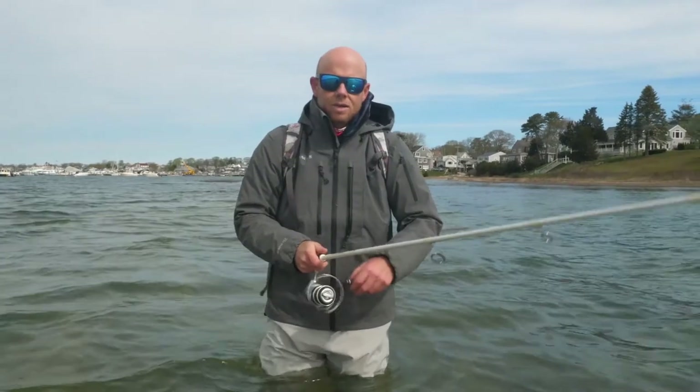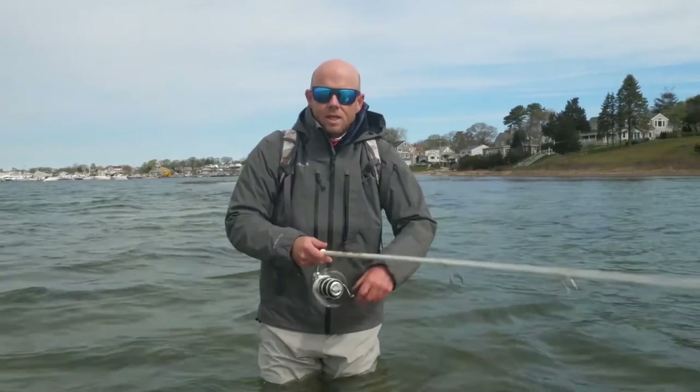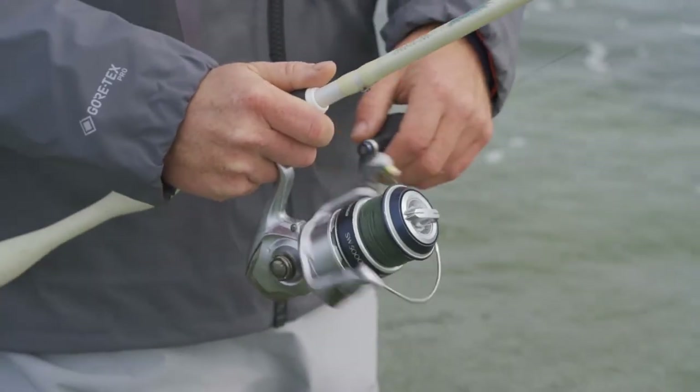I'm gonna begin with a medium retrieve just to get my bearings. I'm just gonna let my lure sink for a little bit. Periodically I'm gonna speed up the retrieve and then go back to a medium, just to simulate a fleeing bait fish.